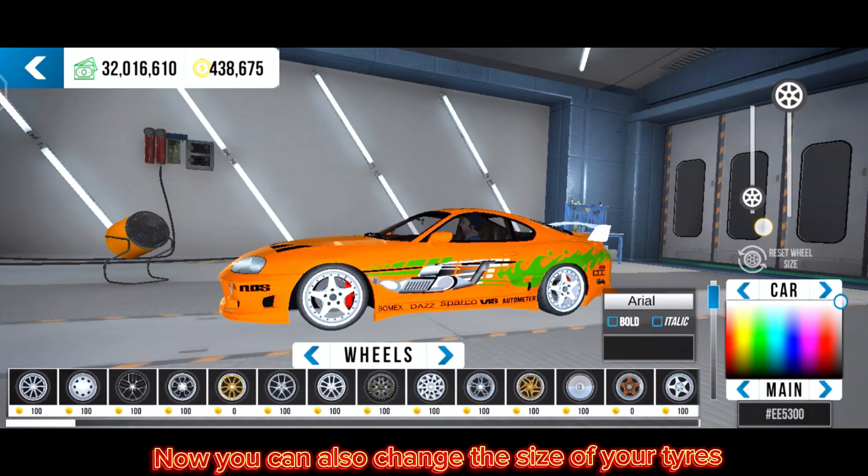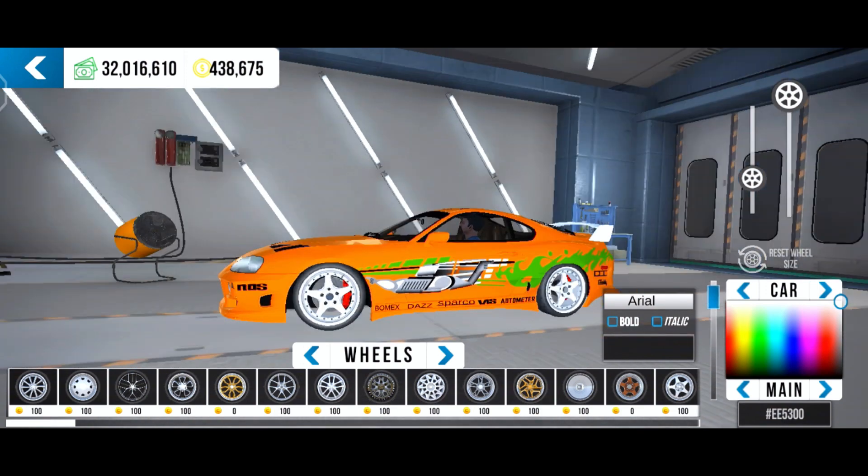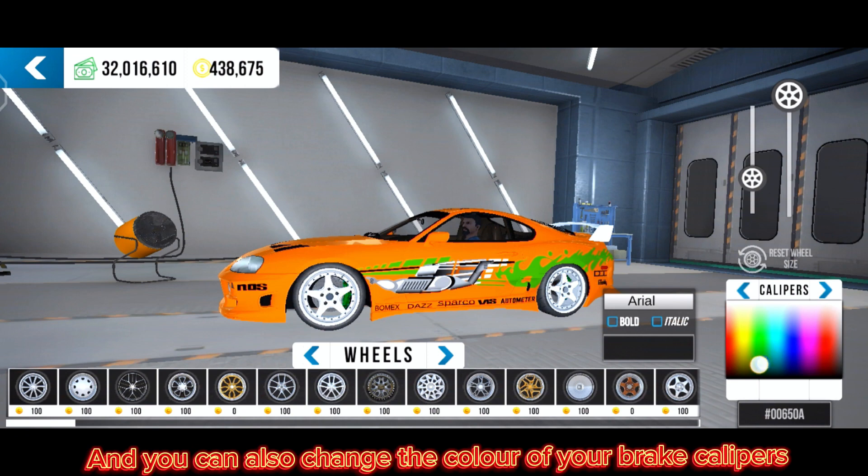Now you can also change the size of your tires, and you can also change the color of your brake calipers.